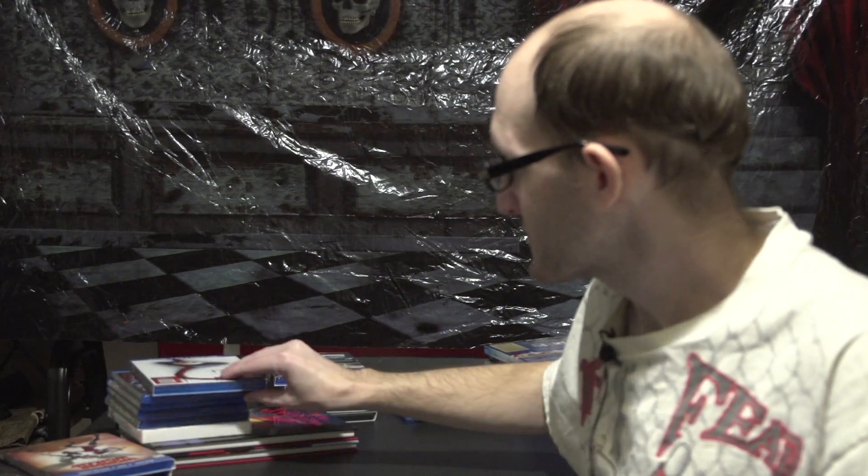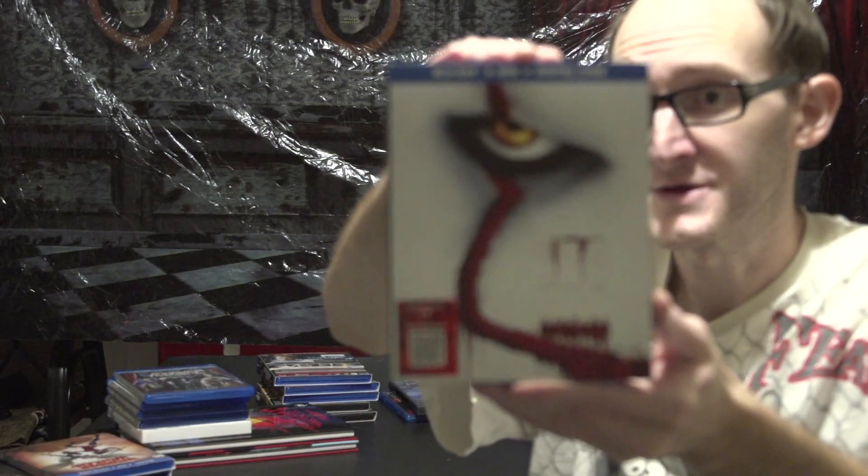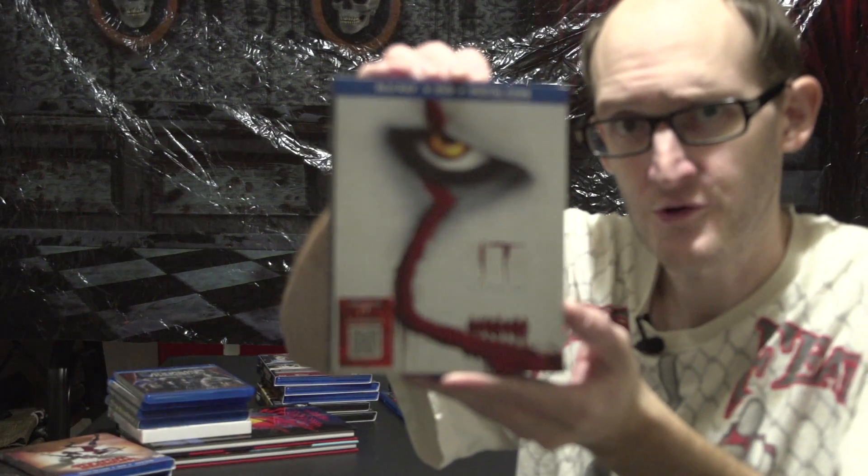Let's move on to my Target haul. I finished out It Chapter 2 — I enjoyed it, I really did like it. Pennywise was even more creepy in this one.